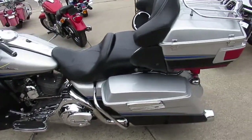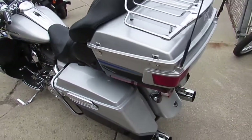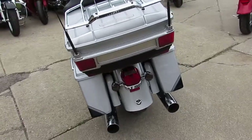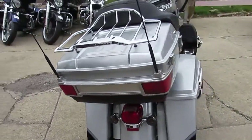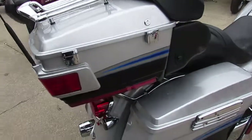All you Screamin' Eagle guys out there, this is the one here. I got a 2009 Harley Screamin' Eagle Electroglide CVO for sale. It's hard to find — Screamin' Eagle CVO 110 motor, all stock, chrome wheels, chrome front end, chrome switches.